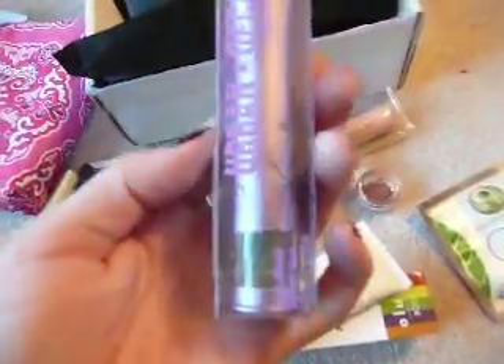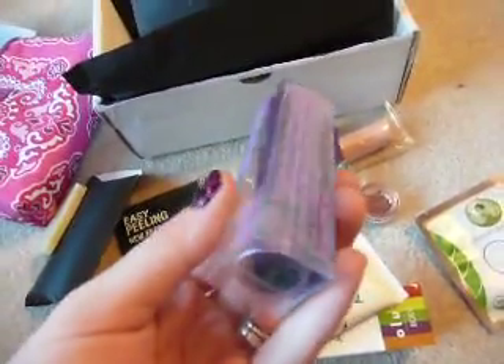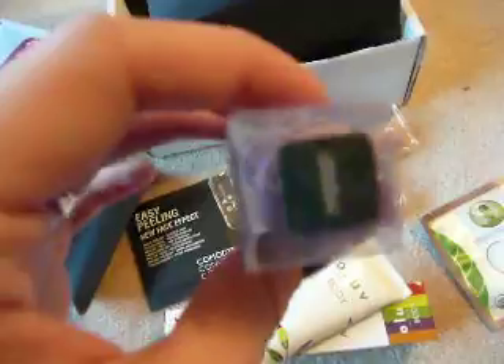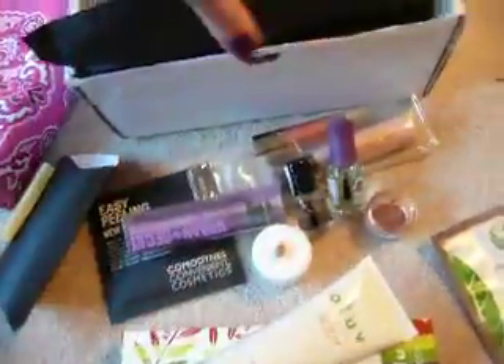And then I was kind of shocked by this. Even though they had these for a dollar on the Urban Decay big sale, this is one of their pigments — full size, in Protest. It's a hunter green type color. Still full size Urban Decay, which retailed for like $20 when it was regular.